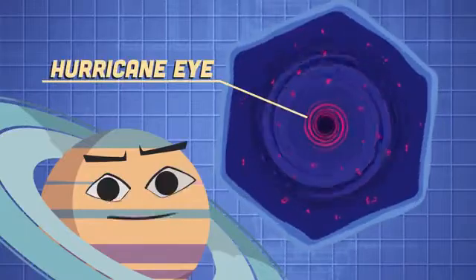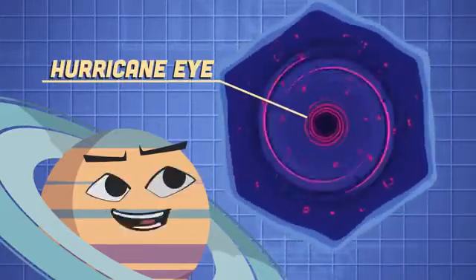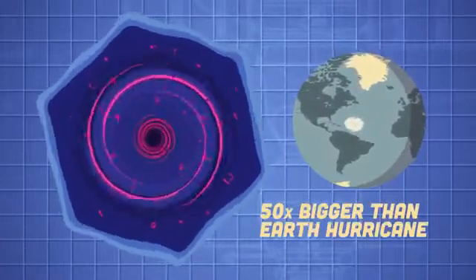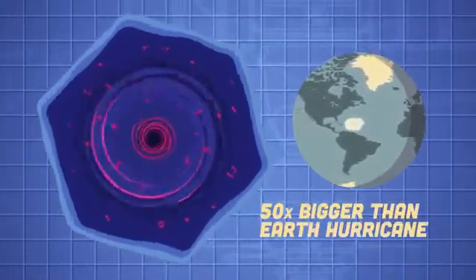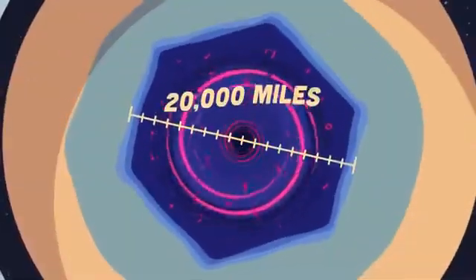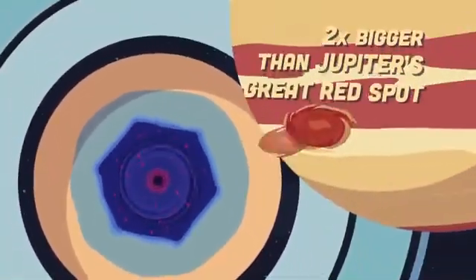The six-sided hexagon storm is in my North Pole. It has a hurricane eye at the center which looks like a hole. The eye of this hurricane is 50 times larger with force than an average hurricane eye that exists on Earth. The storm's about 20,000 miles in diameter, which is twice the size of the great red spot on Jupiter.